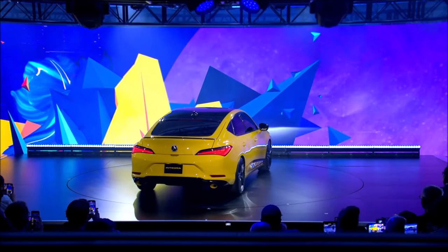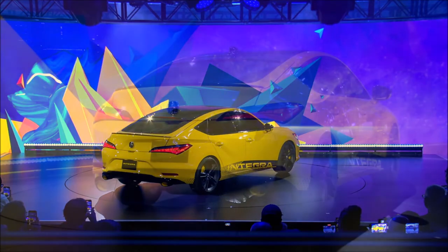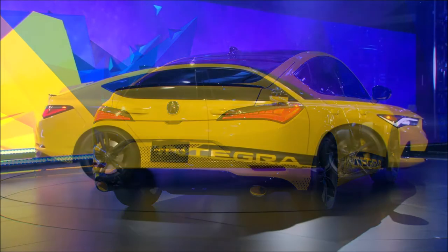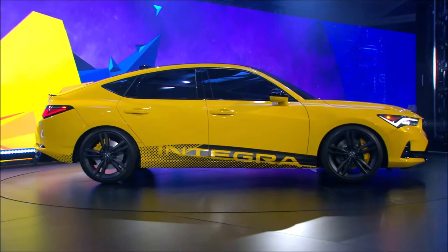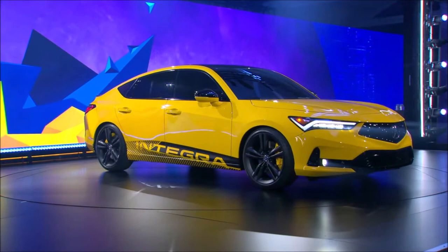The Integra prototype is pretty much a pre-production version of the sports compact model we'll see arriving in dealerships in 2022. Acura released a handful of teasers in the lead-up to its unveiling tonight, and as you'd expect, it has a similar design to the TLX, although it's slightly smaller, being based on the latest Honda Civic.